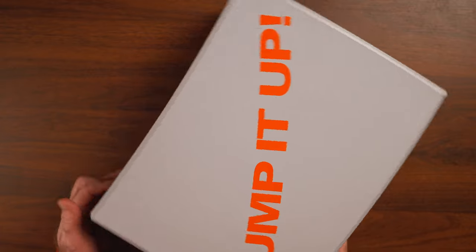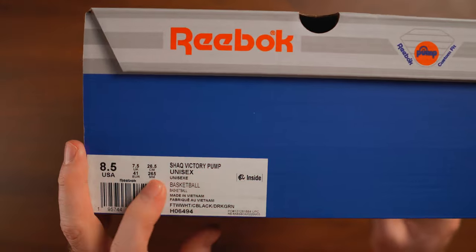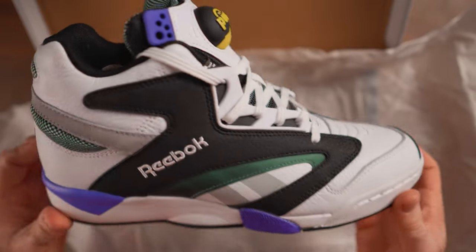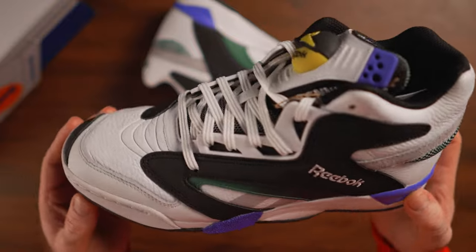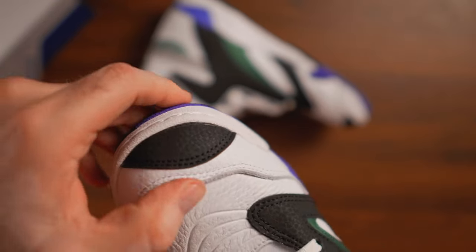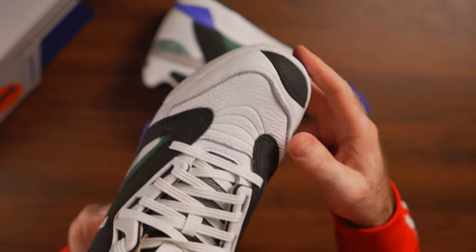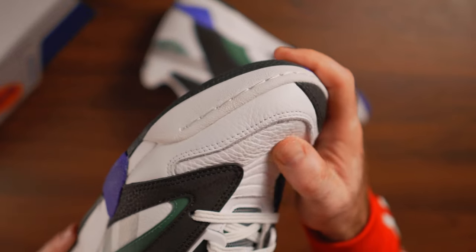There are so many details that I absolutely love. I'll continue mentioning throughout the video how amazing this leather is — this kind of genuine thick-cut leather you normally don't see in pretty much any sneakers today. It was really rare even back in the day. We had leather, but not this kind of thick cut.